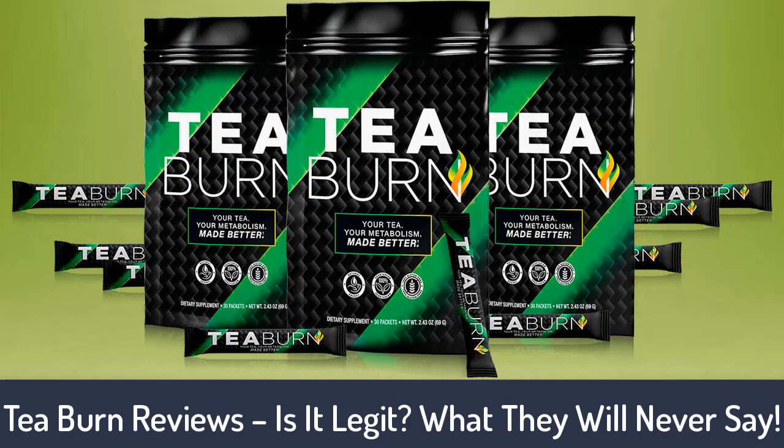T-Burn reviews — is it legit? What they will never say. Are the implications of poor metabolic function defeating you? Finding it challenging to get through the day when all you're surrounded by is exhaustion, constipation, and unbearable headaches?